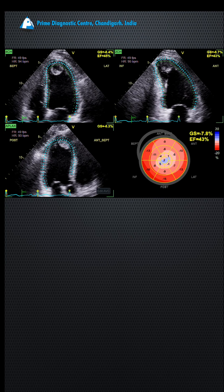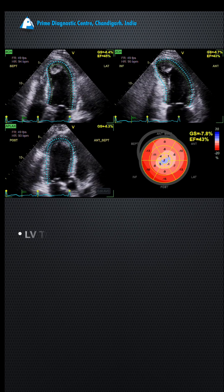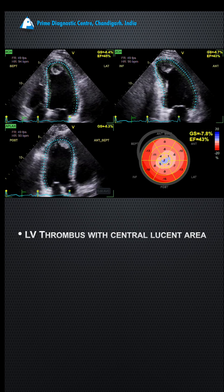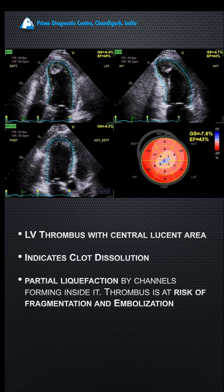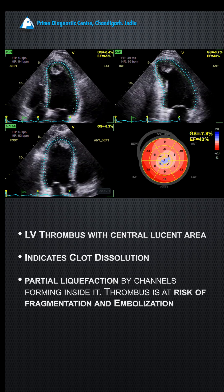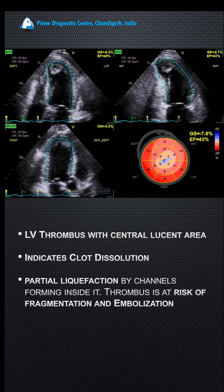On GLS, there is akinesia and dyskinesia of the apical segments. The LV thrombus with central lucency indicates clot dissolution. Once you have clot dissolution, because of the channel forming inside it, it actually puts the thrombus at risk of fragmentation and embolization.